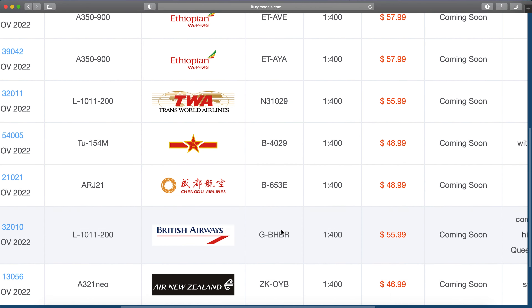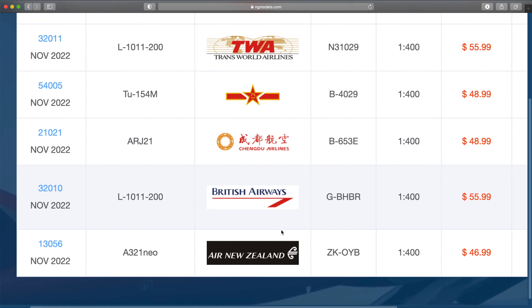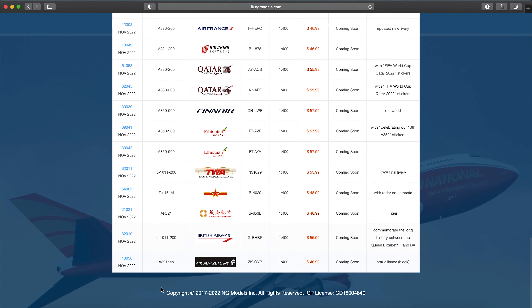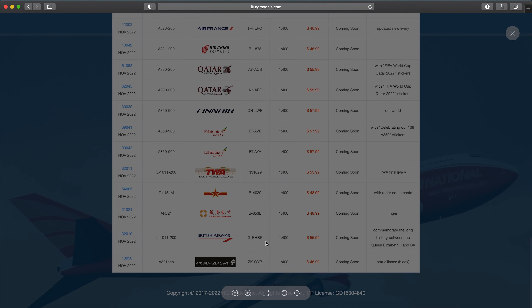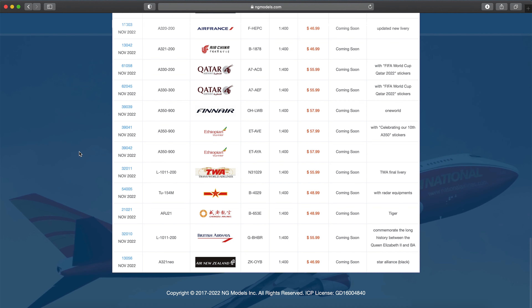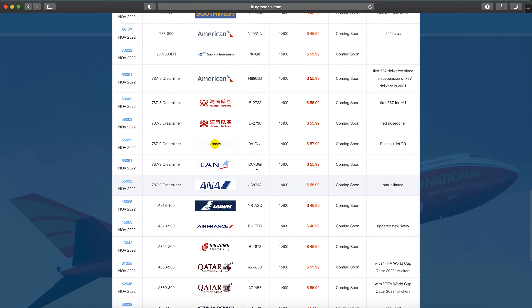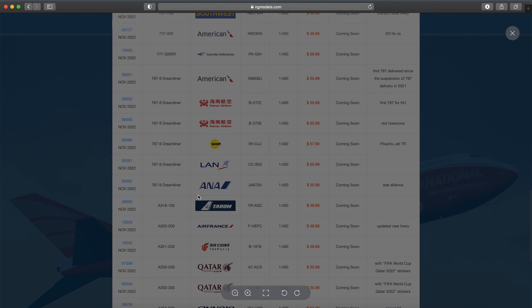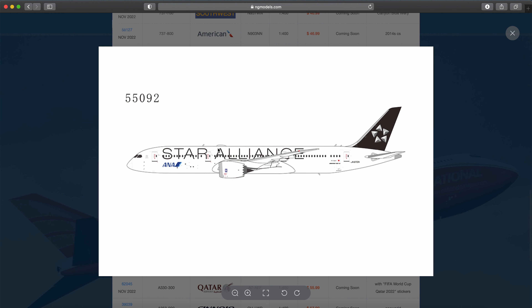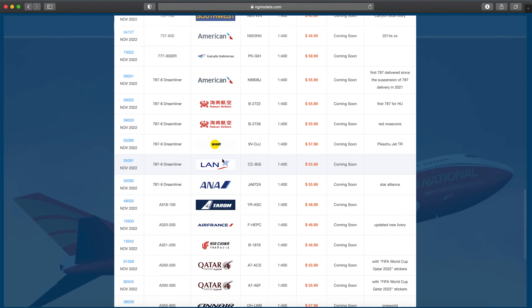Air New Zealand black one-world A321neo, Zulu Kilo Oscar Yankee Bravo — and that is the last model. No more future releases, at least for now. I'm not a fan of future releases anyway. Also I missed this: LOT Polish 777-9 Star Alliance livery, Juliet Alpha 872 Alpha — a very neat release set.